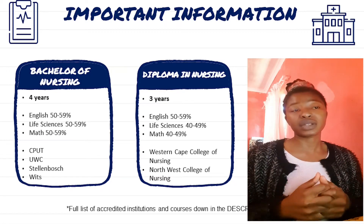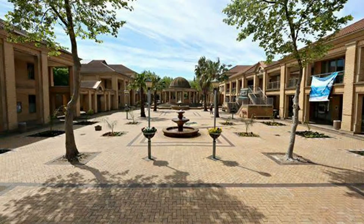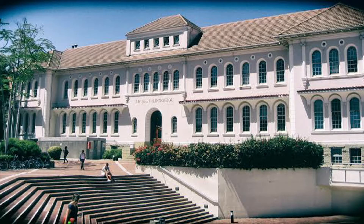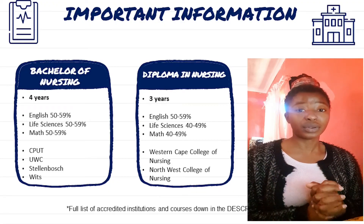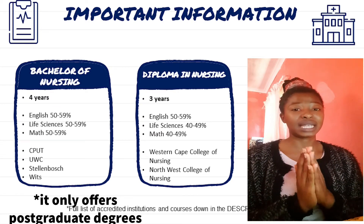The most common universities for the Bachelor of Nursing are the Cape Peninsula University of Technology (CPUT), the University of the Western Cape (UWC) — where I'm at — Stellenbosch, and Inverse. A common question is whether UCT offers nursing. According to SANC, UCT does not offer any nursing degree.